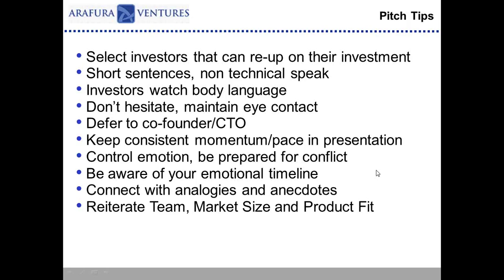I would just encourage entrepreneurs to practice as much as possible because you need to know it inside and out. The more you practice, the more comfortable with the pitch you'll be.